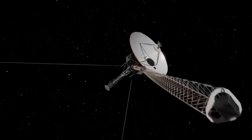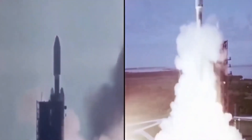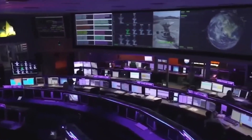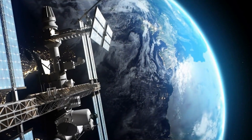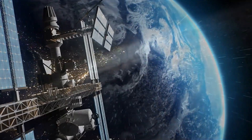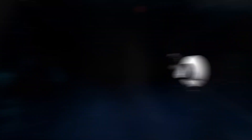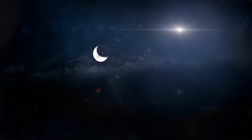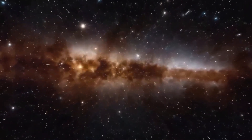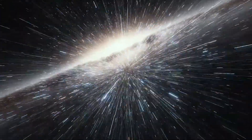As Voyager 1 traversed the depths of space, it ventured beyond the boundaries of our solar system, surpassing the heliopause in August 2012. This marked a historic milestone as it entered interstellar space, a region beyond the influence of our sun's solar wind. One of Voyager 1's remarkable discoveries has been the detection of 300 unknown objects drifting through interstellar space, identified as remnants of plasmas from ancient giant star explosions millions of years ago, sparking intense scientific curiosity and debate.